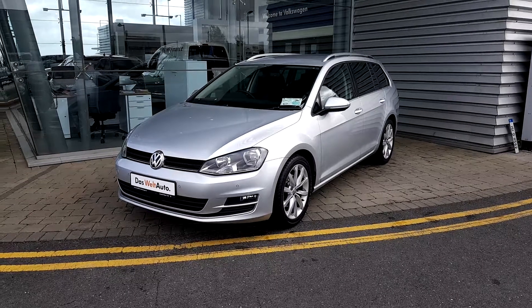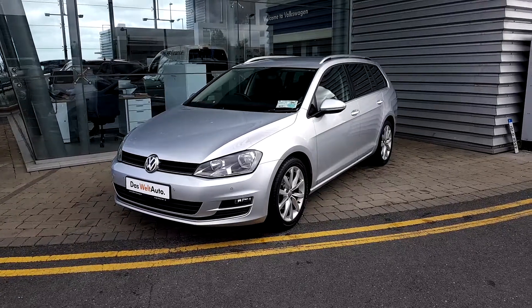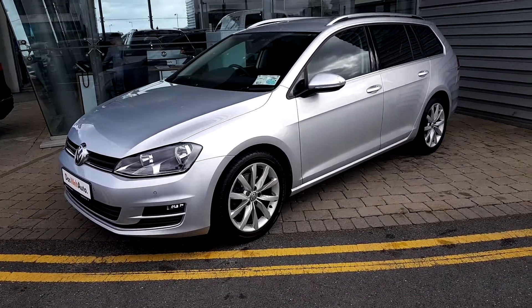Welcome to Joe Duffy Volkswagen Airside. This is a 151 Silver Golf Estate, 1.6 TDI with 110 brake horsepower.